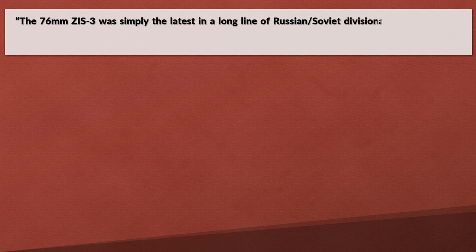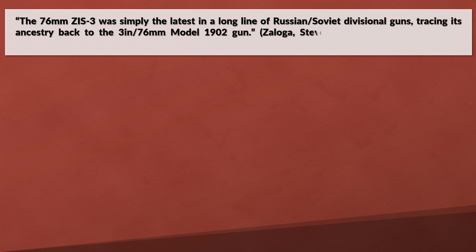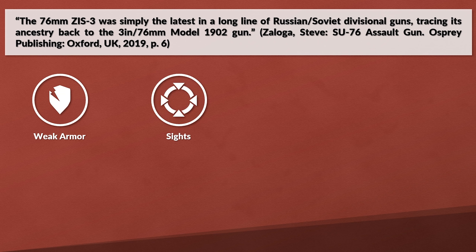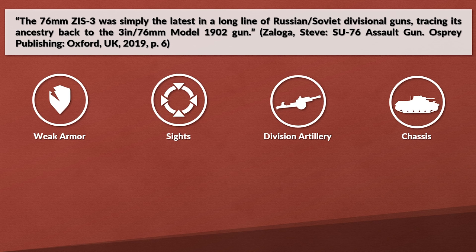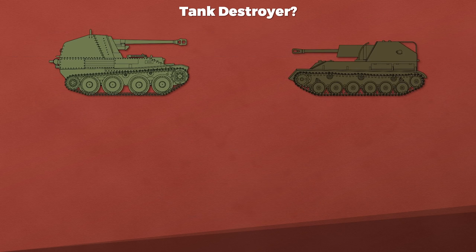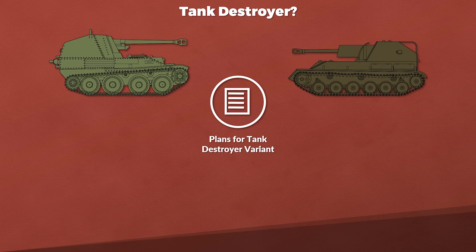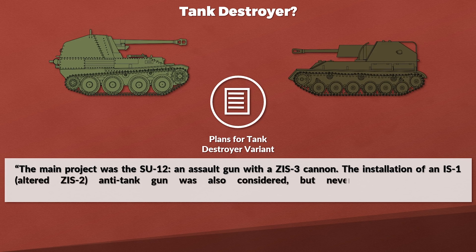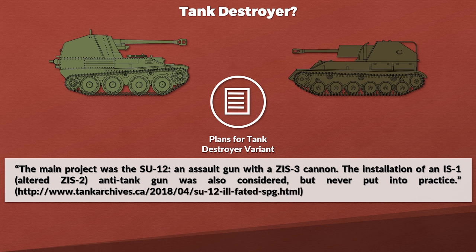Considering that the 76mm ZiS-3 was simply the latest in a long line of Russian/Soviet divisional guns, tracing its lineage back to the 3-inch 76mm Model 1902, the rather weak armor and the configuration of using the standard artillery of the division on a light tank chassis means the SU-76M is actually closer to the Wespe than the Sturmgeschütz in my opinion. Another point against the tank destroyer classification: at one point there were plans to make a variant with the 57mm ZiS-2 anti-tank gun. The main project was the SU-12 — an assault gun with a ZiS-3 cannon — and the installation of an IS-1 (an altered ZiS-2 anti-tank gun) was considered but never put into practice.